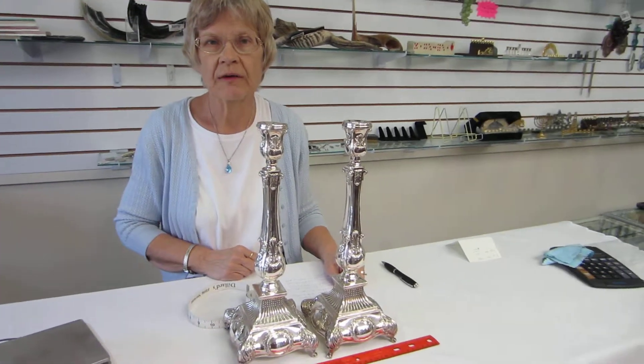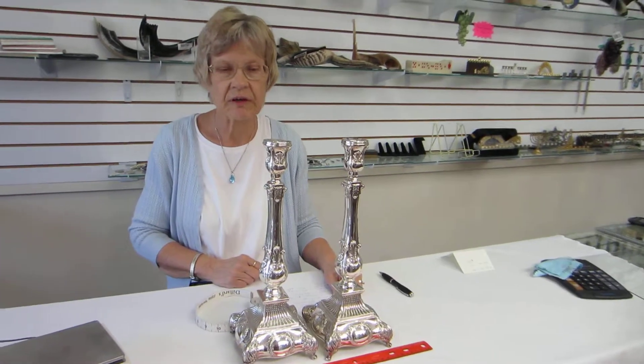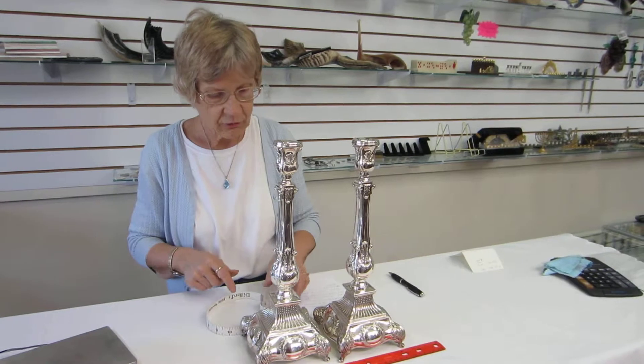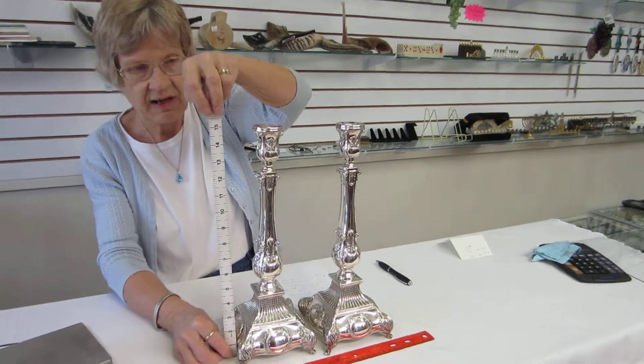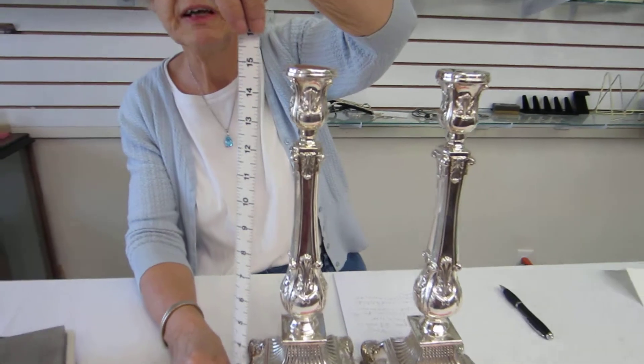Hi, it's Hava from Erin's Jewish Books and Judaica in the Mile High City of Denver, and I have a pair of handcrafted sterling silver candlesticks. These candlesticks were handmade in Israel. They stand approximately 15 inches tall.